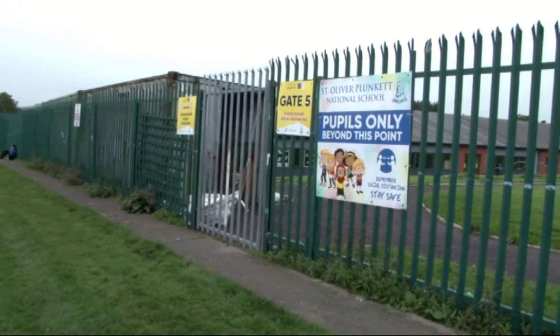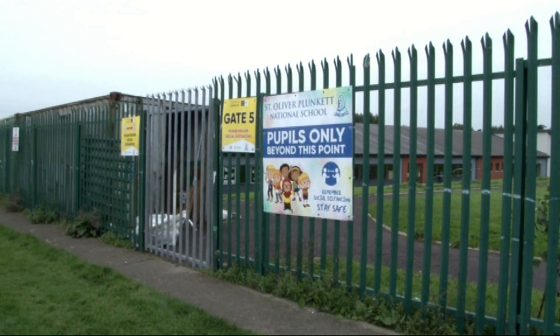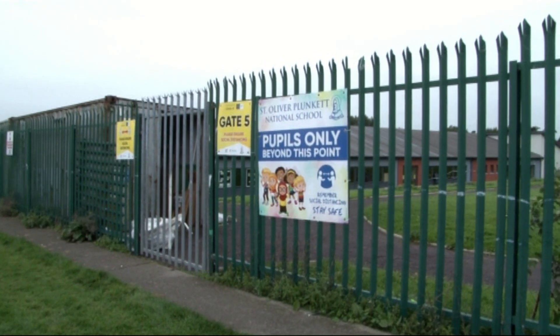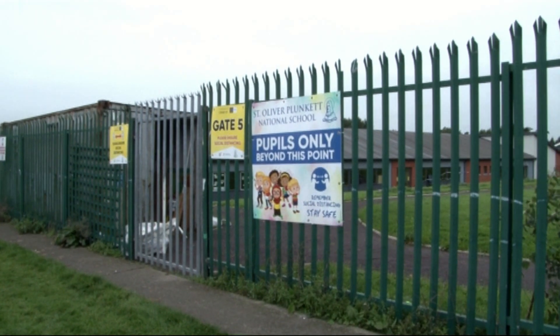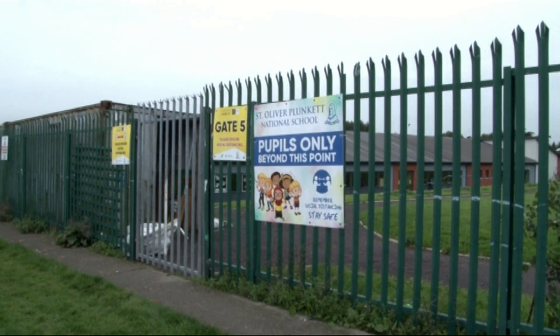Here we are at Gate 5. This gate will only be used at home time for Ms Farrie and Ms McKeown's classes. We ask parents to make a socially distanced line outside this gate when collecting in the evenings.